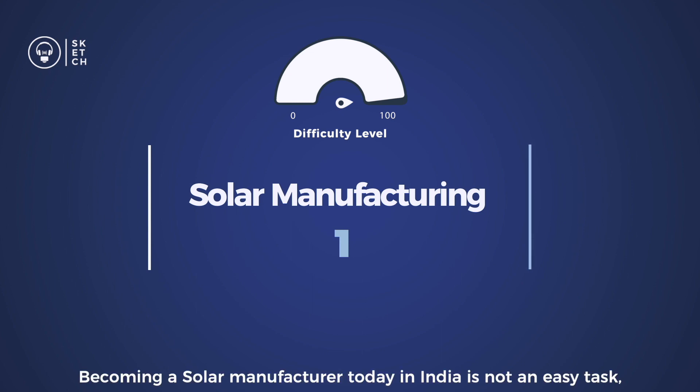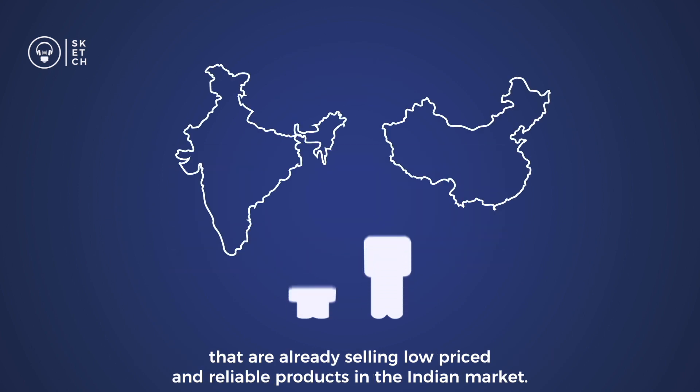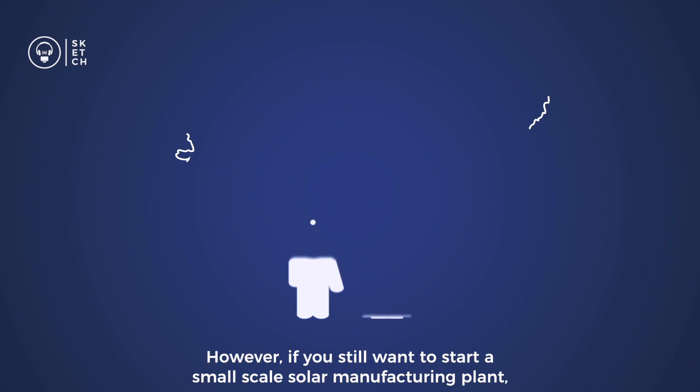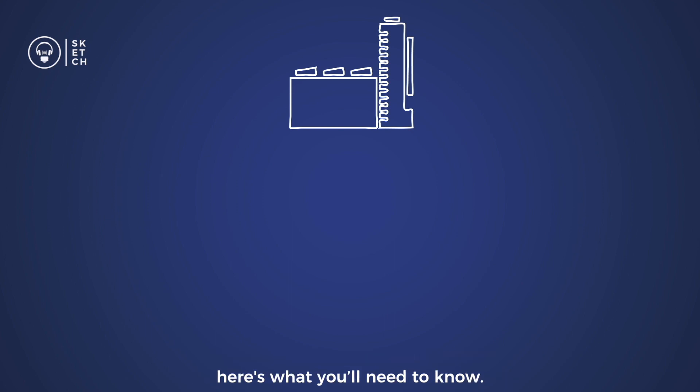Becoming a solar manufacturer today in India is not an easy task, since you'll be competing directly with established Indian and Chinese manufacturers that are already selling low-priced and reliable products in the Indian market. However, if you still want to start a small-scale solar manufacturing plant, here's what you'll need to know.